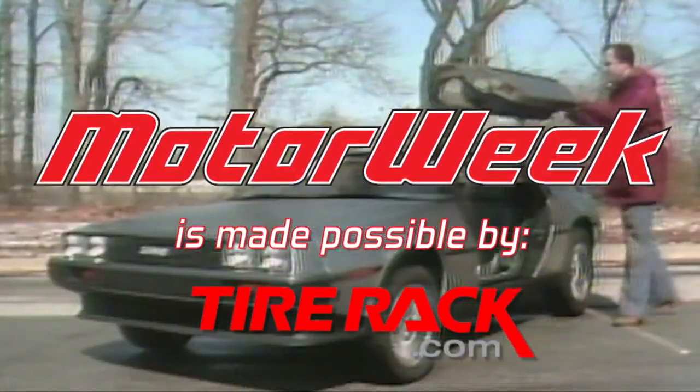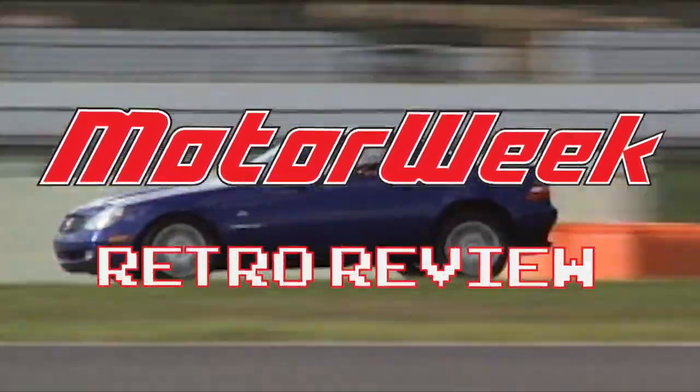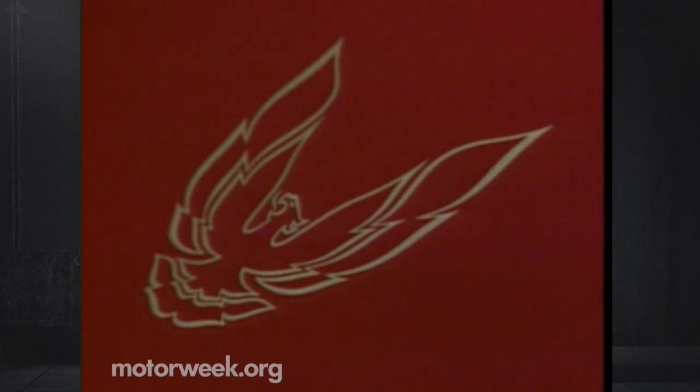MotorWeek is made possible by TireRack. Your host from MotorWeek 91, John Davis.